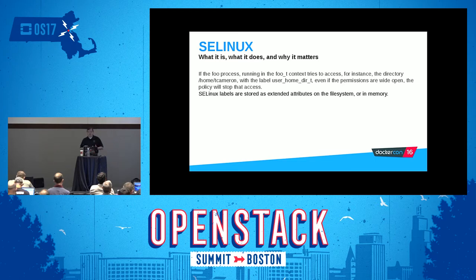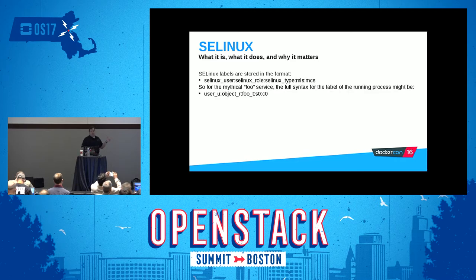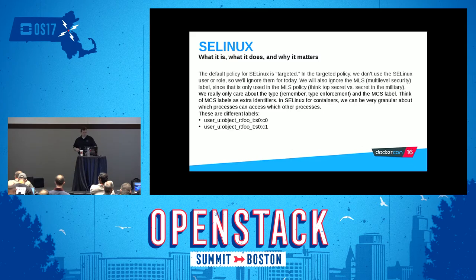SELinux labels are stored as extended attributes on the file system or in memory for processes. Labels are stored in the format: SELinux user, SELinux role, SELinux type, and optionally MLS or MCS labels. For the mythical Foo service, the full syntax might be user_u:object_r:foo_t:s0:c0. On Red Hat-based systems — Fedora, RHEL, CentOS, Scientific Linux — the default policy for SELinux is called the targeted policy. In the targeted policy, we don't use the SELinux user or role so we can ignore them. We can also ignore the MLS (multi-level security) and potentially MCS labels, but I'll talk more about that in a little while.